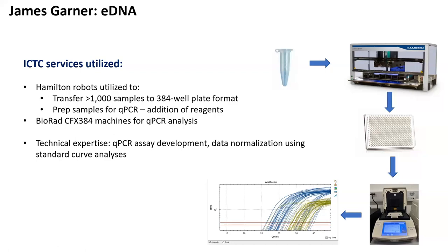Along with our amplification curves, we also had resulting cycle threshold values. As a precursor to running these samples, ICTC was also able to perform standard curve analyses to normalize the data and transform those CT values, or cycle threshold values, into a more interpretable estimated gene copy number. With that, I'm going to hand off to James, who will give you more detail on his project.